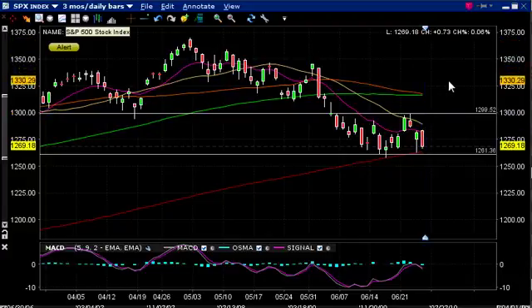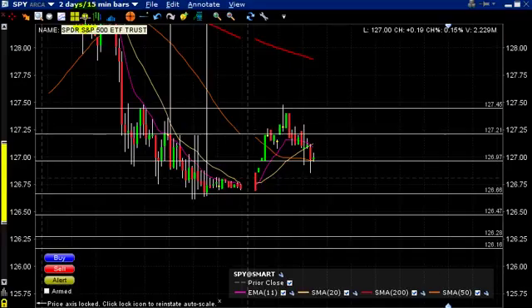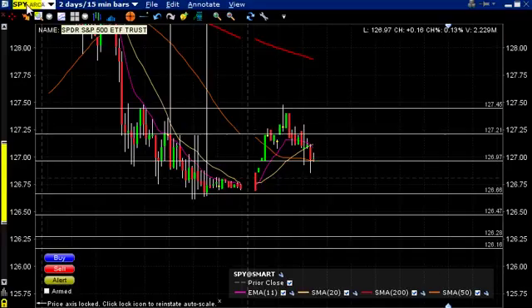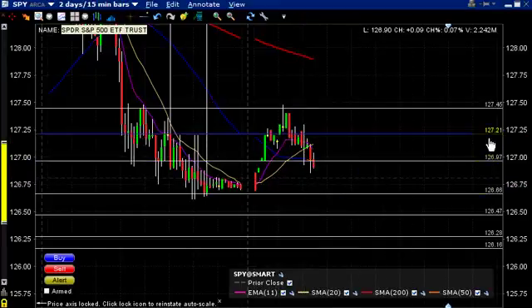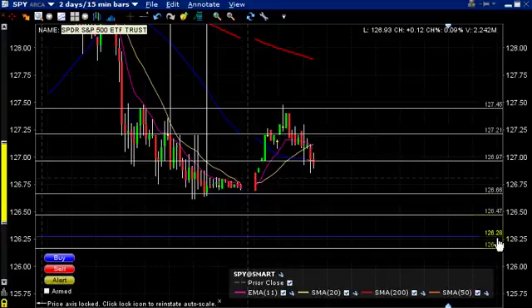By the way, somehow the triangle got erased from my charts. But in the weekend edition, you can take a look at that symmetrical triangle. In the SPY, the intraday levels we're going to be looking at this morning as we open are: to the upside, 126.97, 127.21, 127.46; and to the downside, 126.66, 126.47, 126.28.